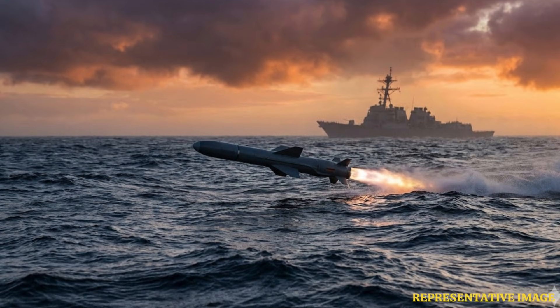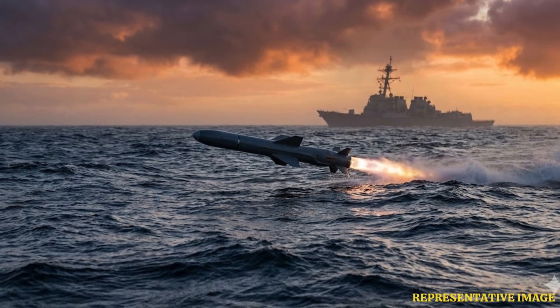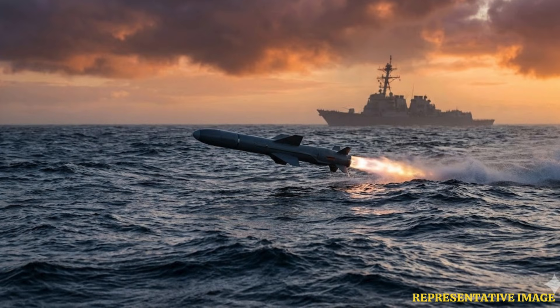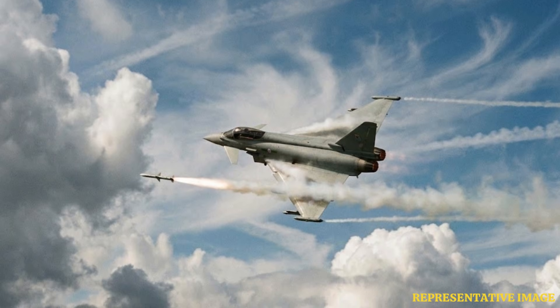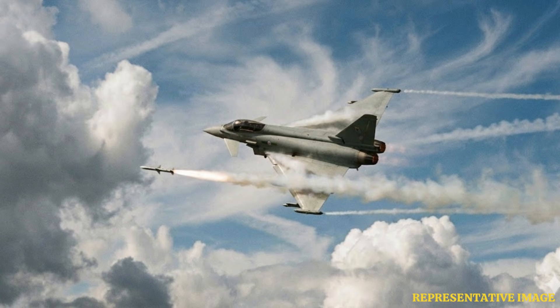The Naga is India's indigenous third-generation anti-tank guided missile, or ATGM, developed by the Defence Research and Development Organisation. The missile features a fire-and-forget capability with a top-attack profile, allowing it to engage armoured targets autonomously after launch. It uses passive homing through an imaging infrared seeker for target acquisition and tracking, enabling day-and-night operations. The Naga has an operational range of about 500 metres to 4,000 metres, and a flight speed of approximately 220 to 230 metres per second.